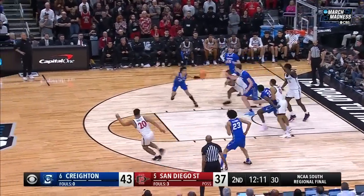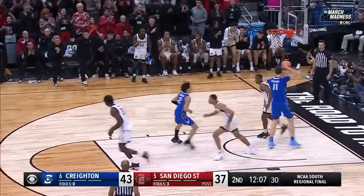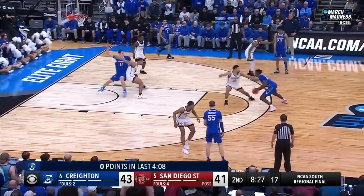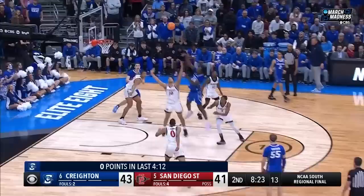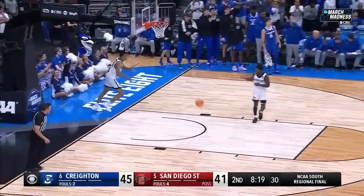In and out for Butler — but Butler somehow comes away with the rebound, takes it in for two. Remarkable play. Over four minutes without a point for Creighton. Columa the back end — size advantage, the turnaround is good. Arthur Columa.